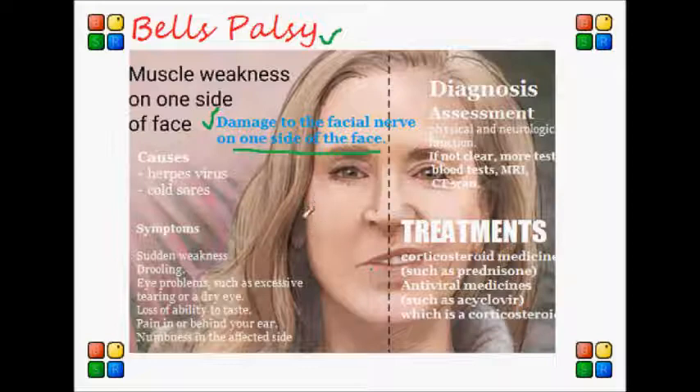Usually, the damage is caused by an inflammation to the facial nerve and the surrounding muscles. The cause of Bell's palsy is not very clear, but most cases are thought to be caused by the herpes simplex virus that causes cold sores.